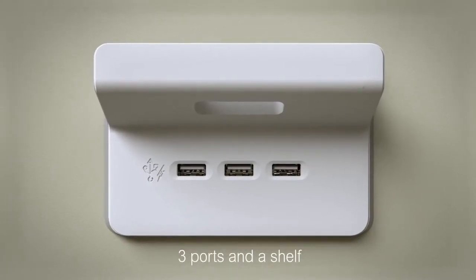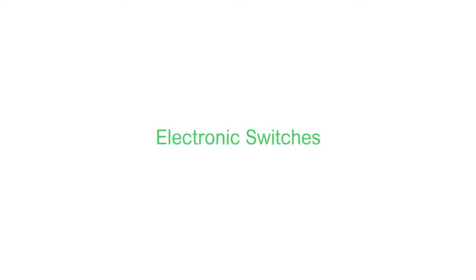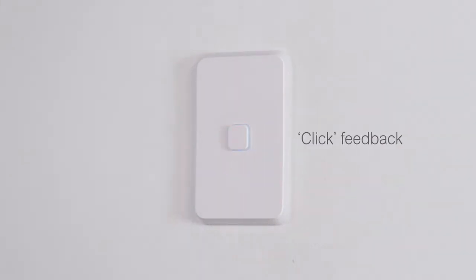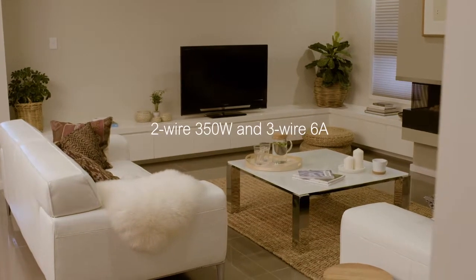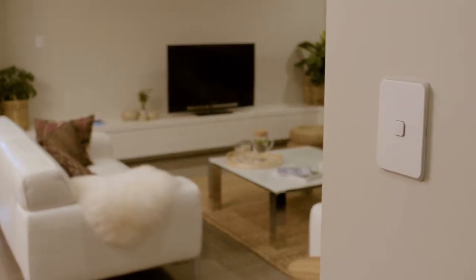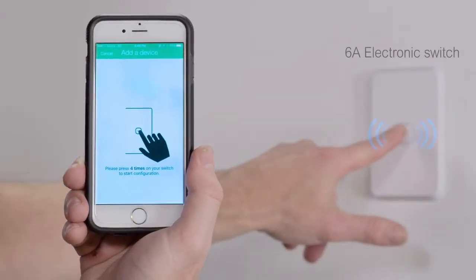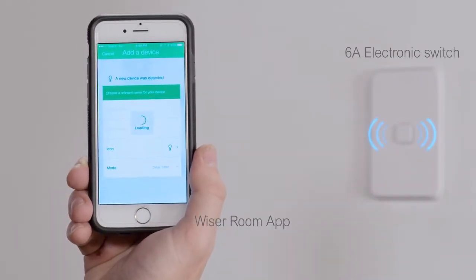PDL Iconic electronic switches give tactile feedback. They're available in several power ratings with ControlLink built-in for multiway control over standard wiring, and the six-amp model can be operated via the Wiser Room app.